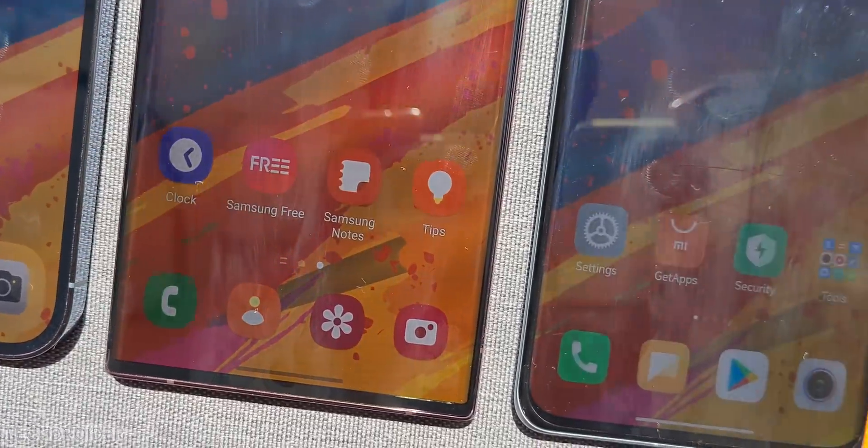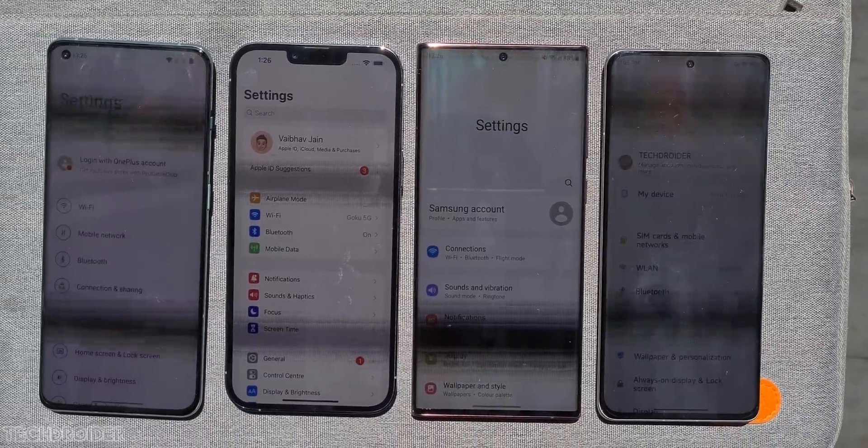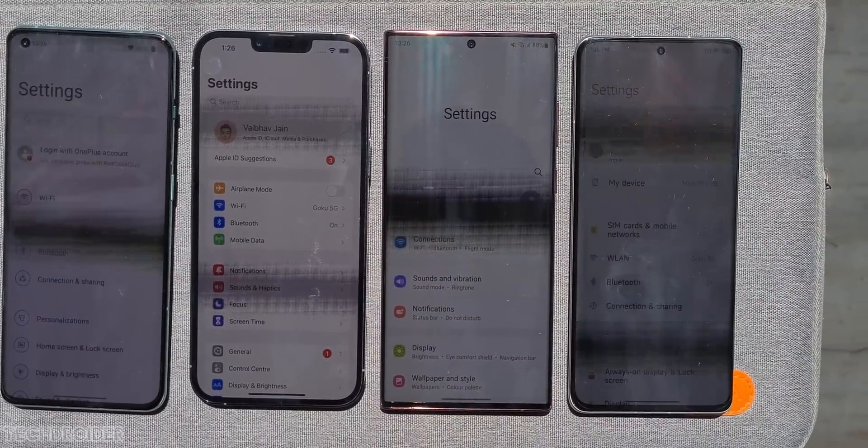Xiaomi looks really dull. Samsung is a clear winner here, then iPhone, then OnePlus, and last Xiaomi.